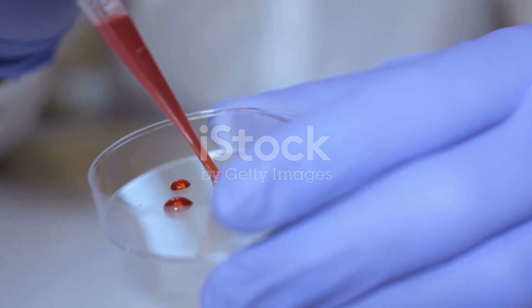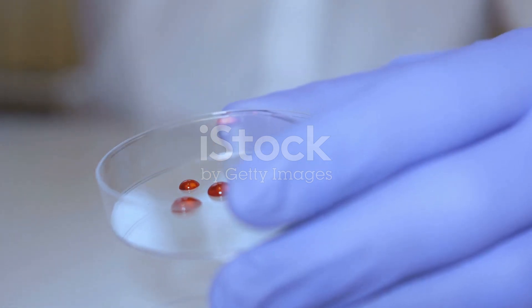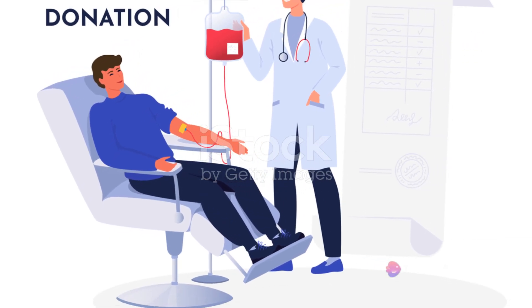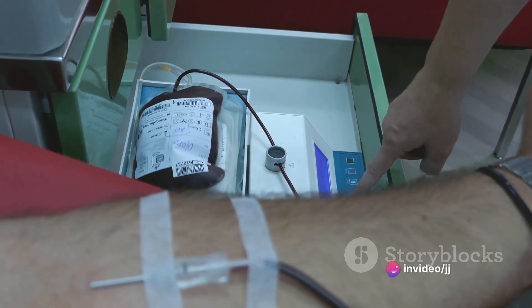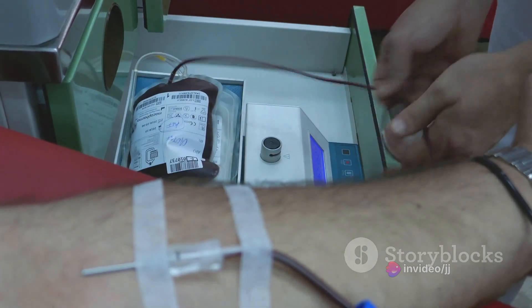It allows these individuals to be universal donors for all Rh-negative blood types. Sounds like a superhero power, right? But there's a catch — because Rhnull blood is so incredibly rare, finding a compatible blood match for someone with this blood type can be like finding a needle in a haystack.